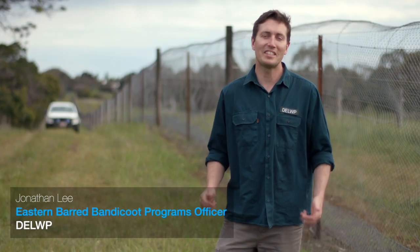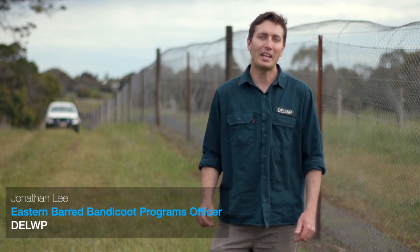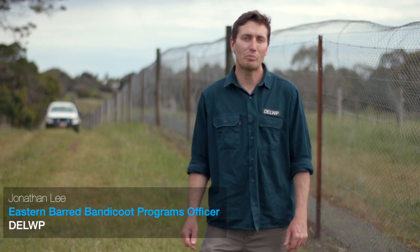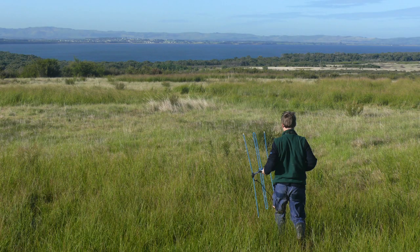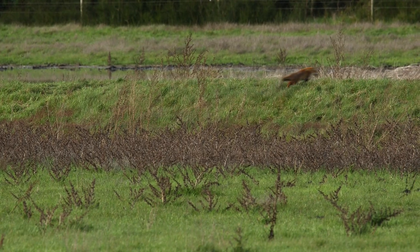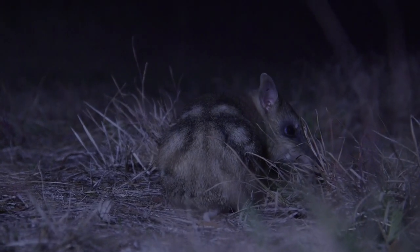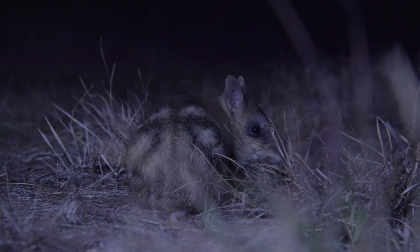The Eastern Barred Bandicoot is an endangered marsupial which is now extinct in the wild. All remaining animals are now located within predator-proof enclosures such as this one and on island sites. One of the biggest threats the bandicoots now face is from feral animals such as foxes and cats. Our main goal is to provide safe havens for the Eastern Barred Bandicoot to survive and thrive.